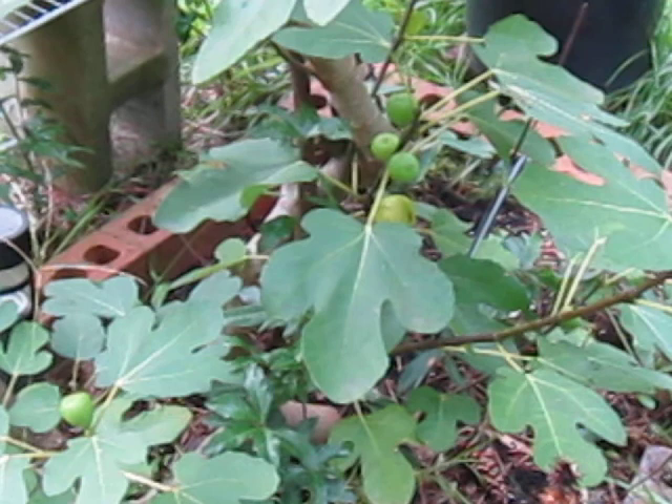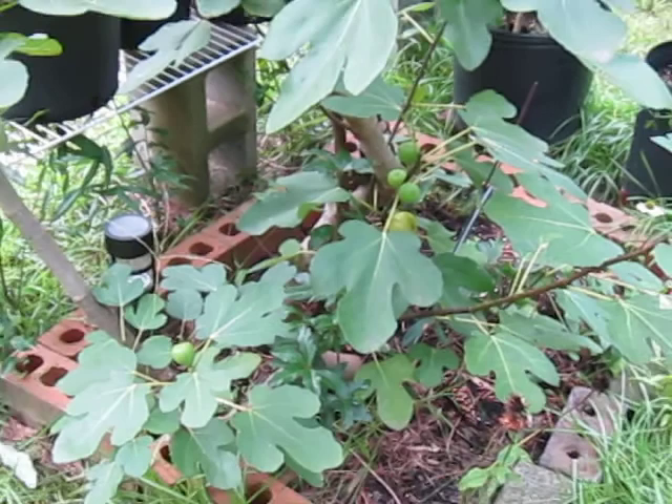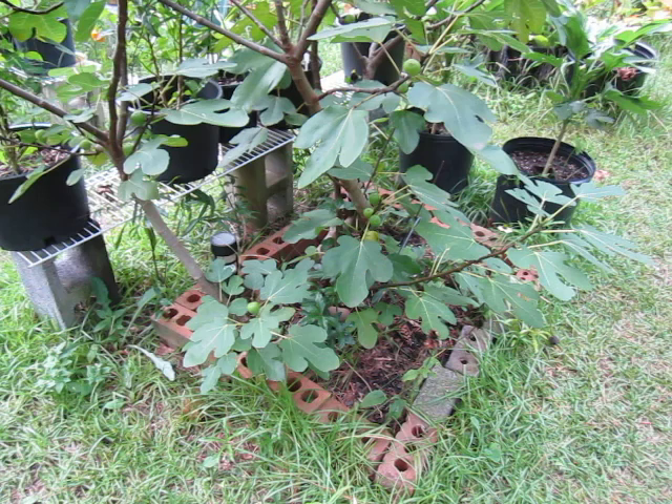Figs are in the Moraceae family, which is the Mulberry family. You would think, by the leaf shape, that they might be related to grapes. However, this leaf shape is common in the plant kingdom and is not always an indicator of relations — it could just be a fluke. That's the most efficient shape. And there are figs with even more outrageously shaped leaves, so you can't really rely on that.